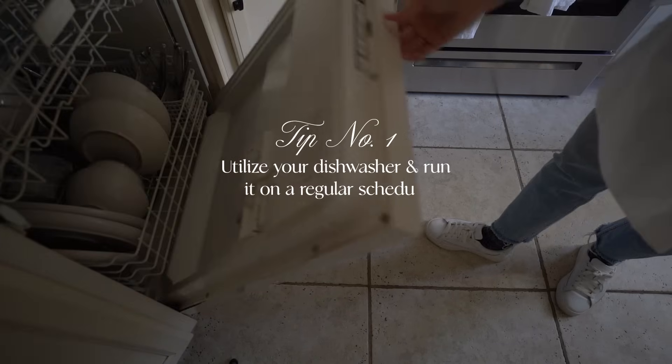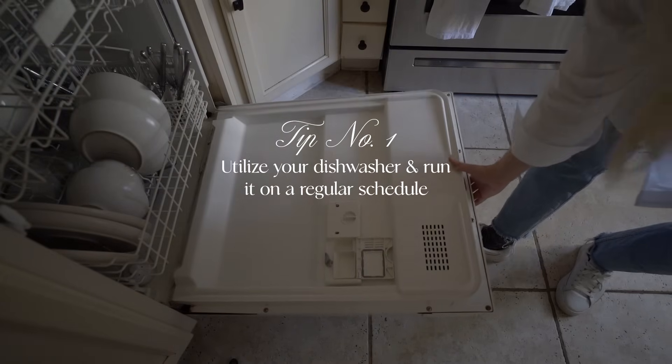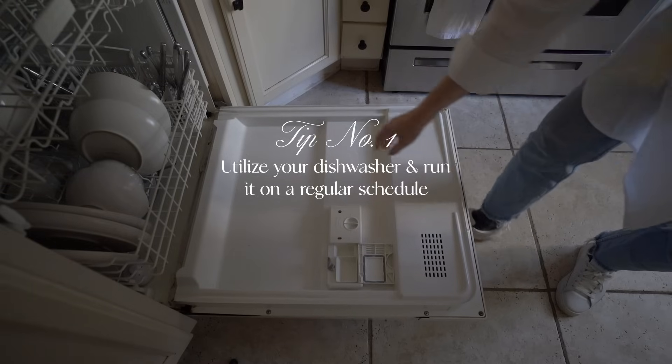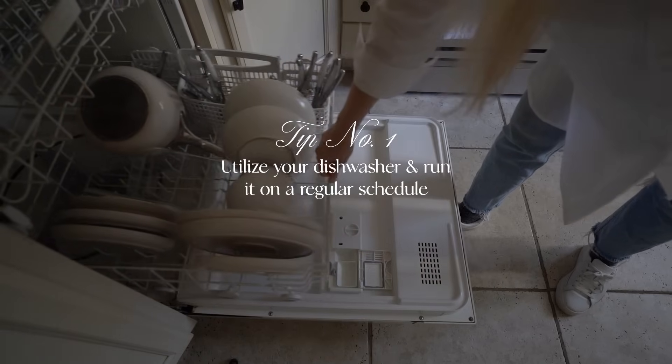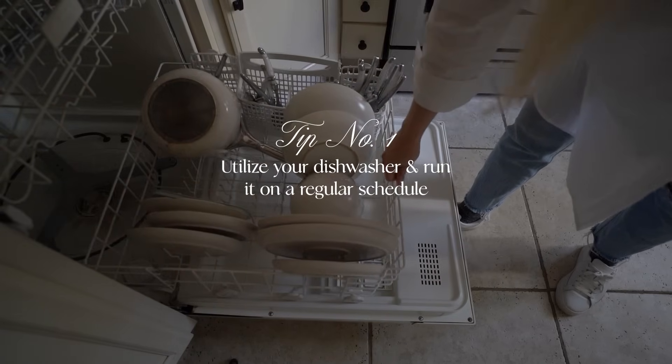My first tip is to use your dishwasher and keep it on a regular schedule. For me, that typically looks like using my dishwasher once a day. Obviously a dishwasher is an awesome tool for automatically cleaning your dishes, but by using it regularly I can throw anything in there — my pots, pans — and I don't have to put too much effort in.